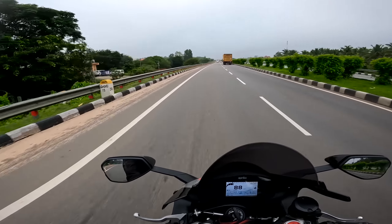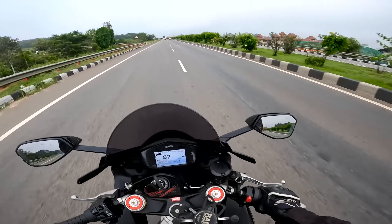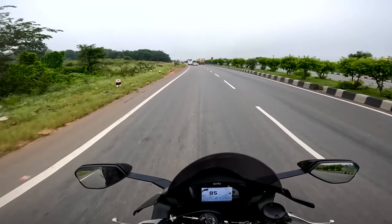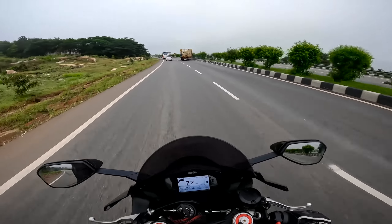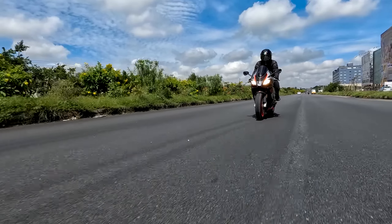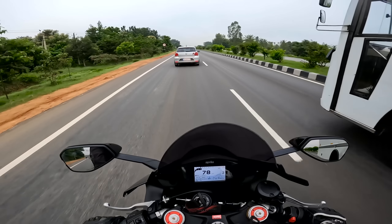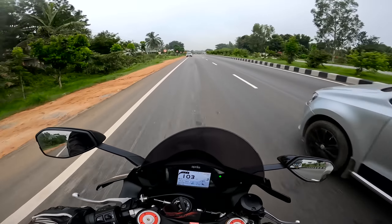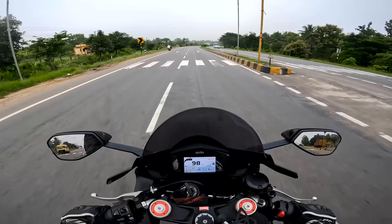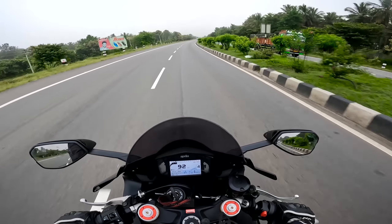This motorcycle comes with three riding modes: Sport, Race, and Track — all with full power. In Sport mode you have a slightly more mellow throttle control, but full power, and the wheelie control, traction control, and cornering ABS are all on the softer side, meaning more intervention — great for city riding. In Race mode the throttle is sharper with the same power, and the intervention of wheelie control, traction control, and ABS is reduced. On Track mode it's fully prepped for track use. So yeah, this is a proper race bike.